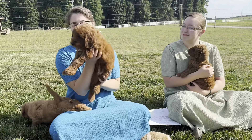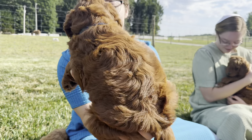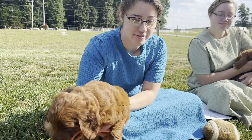Right here we have Otis. Otis is a beautiful dark red boy. Check out that chunky head on him — they've all just got such good conformation. Otis is a very happy little guy. He's got more of a wavy coat and he's very playful.